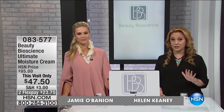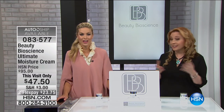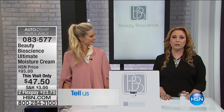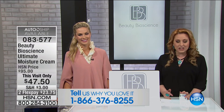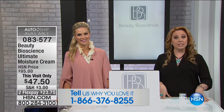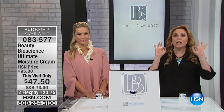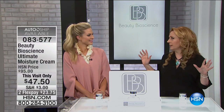Thank you so much for watching HSN. Keep shopping for the Ritinicin 45 that comes with the bonus cleanser — our showstopper. If you use Beauty Bioscience, we're here live — call our toll-free testimonial line at 1-866-376-8255. Now for our next product: we have 1,400 of the very famous Ultimate Moisture Cream — a customer pick with 108 reviews on hsn.com.